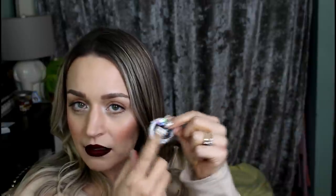Beauty Blender Blender Cleanser Solid Pro — this is the black color, not the white one. I don't notice a difference between them but I will say these Beauty Blender Cleanser Solids are the best cleansers I have ever tried for brushes, sponges, anything. They get everything out. It's just like a little hockey puck that gets everything so clean so easily.